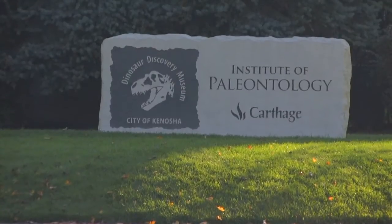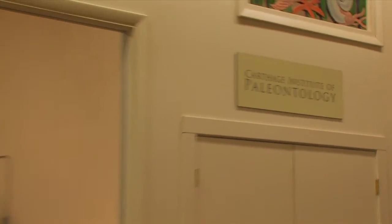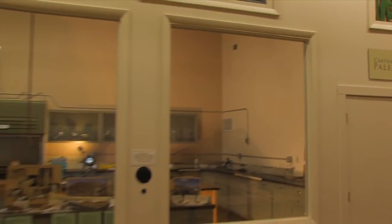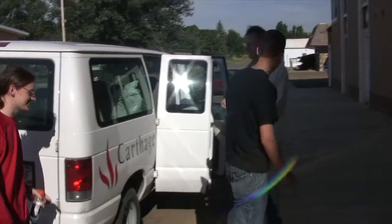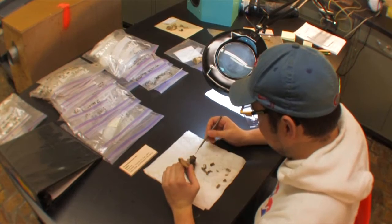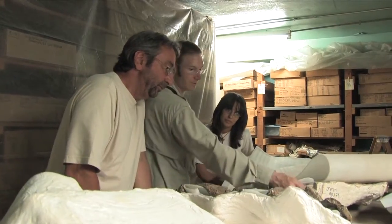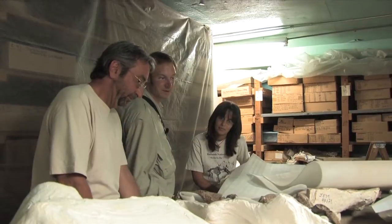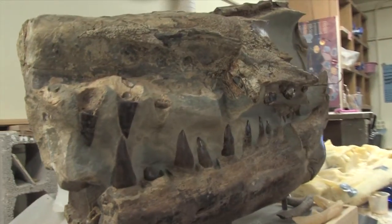The Dinosaur Discovery Museum is also home to the lab for the Carthage College Institute for Paleontology. Carthage students participate in paleontological digs, spending weeks in the field looking for fossils. This lab is where they bring the specimens they extract. Many different species of dinosaur have been collected by the field school, including fossils of Triceratops, Hadrosaurids, and Tyrannosaurus rex.